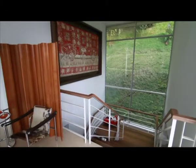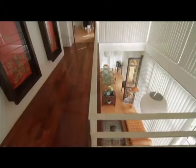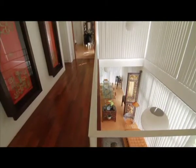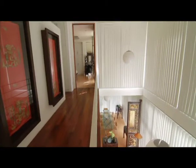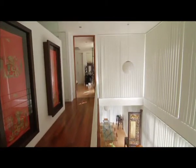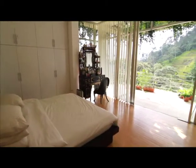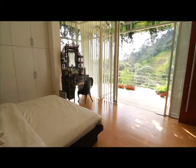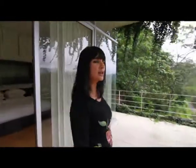Throughout the house there is a mix of modern and antique furnishings. The owner wanted to add warmth to this modern environment and add character to the space. Strategically located on the top floor, even the master bedroom has stunning views.